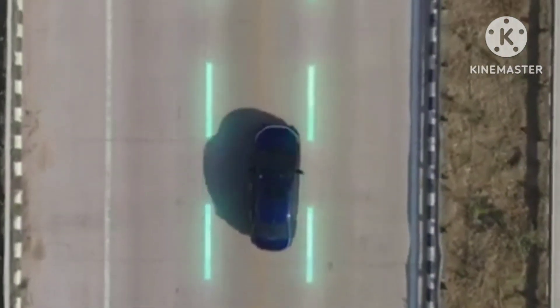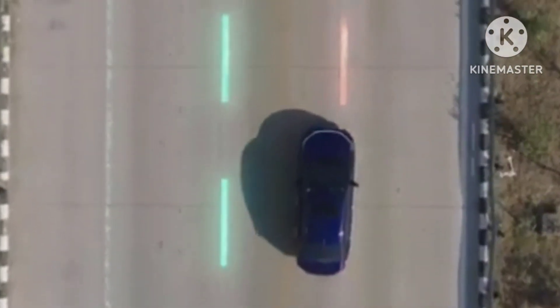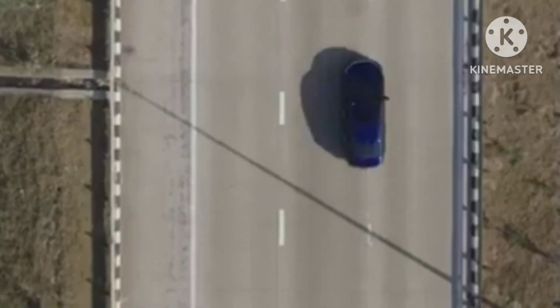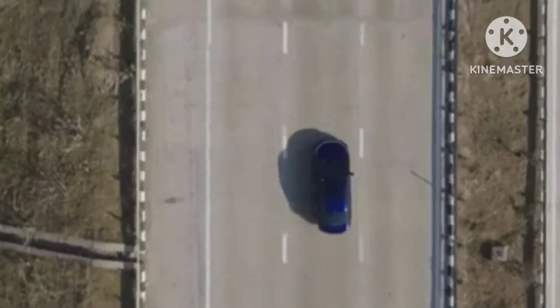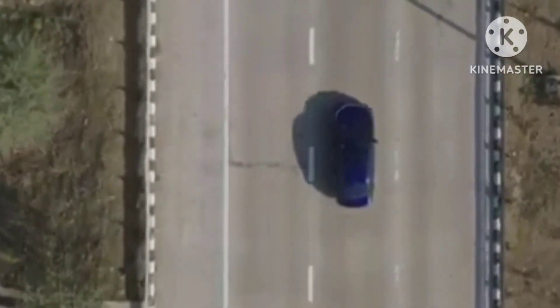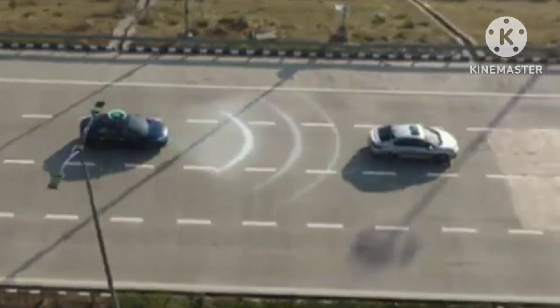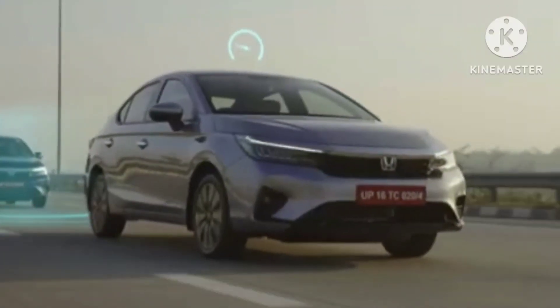It is interesting to see how the new City takes on its rivals. All of its main rivals, except for the Ciaz, are offering a 1.5-liter turbo petrol with up to 160 PS of power and modern, quick-shifting DSG gearboxes as well. What the City offers is a no-nonsense approach in the midsize sedan segment.